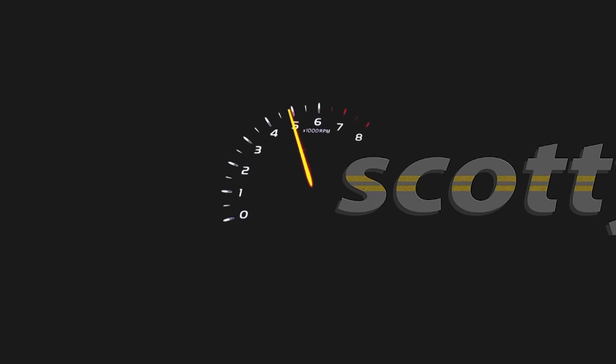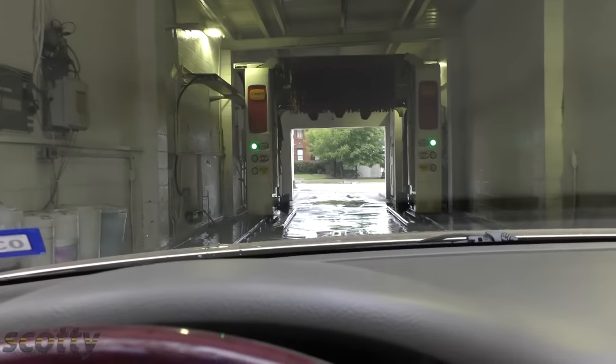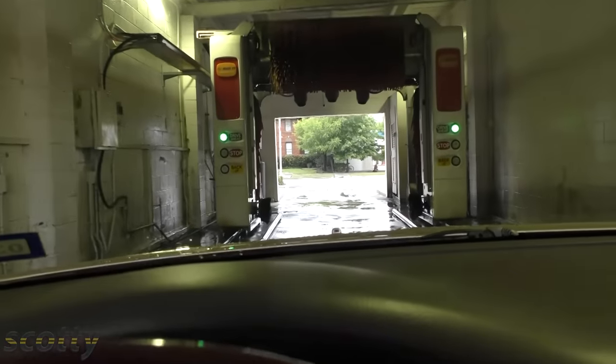Rev up your engines. Today I'm going to talk about why not to use an automatic car wash.